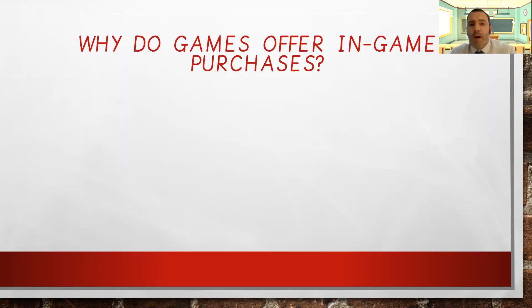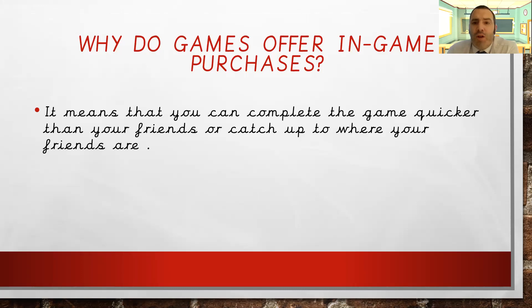So why do games offer these purchases? It means you can complete the game quicker than your friends or catch up to where they are. If you've been away from your Xbox, PlayStation or iPad for a while because you haven't done your schoolwork, you might think, 'All my friends have got further on than me — I can buy this and it'll help me catch up.' Or you might have a race with friends to finish the game quicker, and buying something lets you get there faster. These are ways of encouraging you to spend that money.